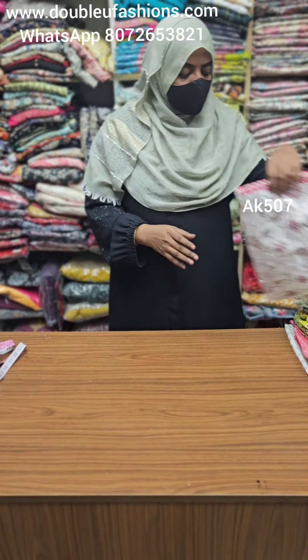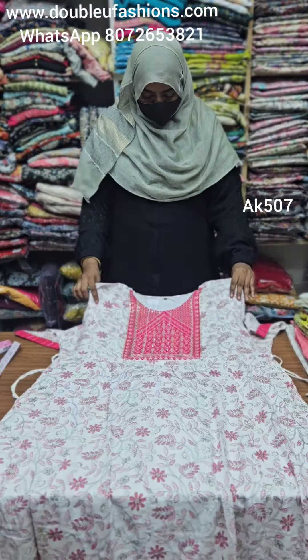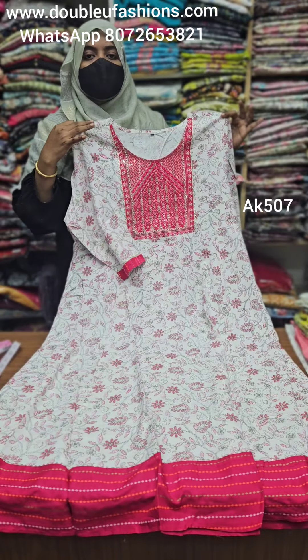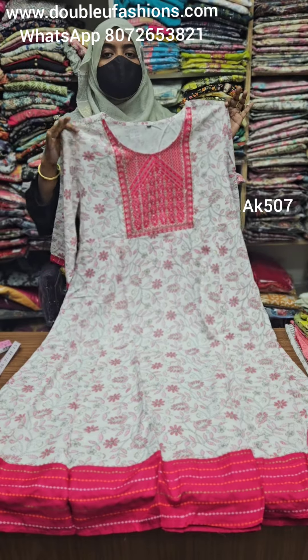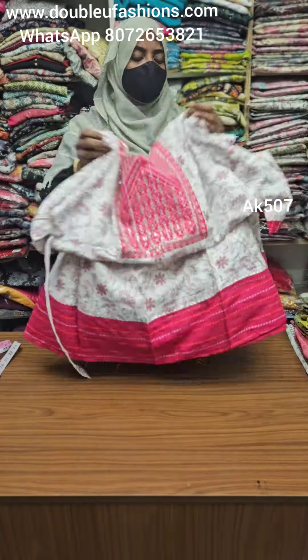Next pattern is a pink shade. AK507 product code, pink color combination. 6XL is available. Length measurement is in the 49-50 range. Breast measurement is in the 50-52 range. Superana design.